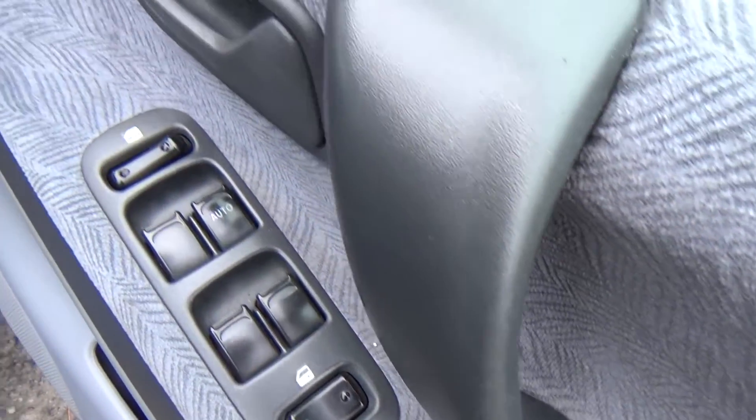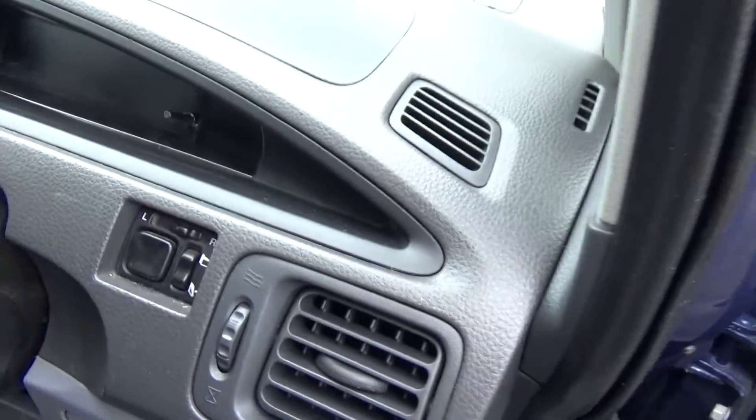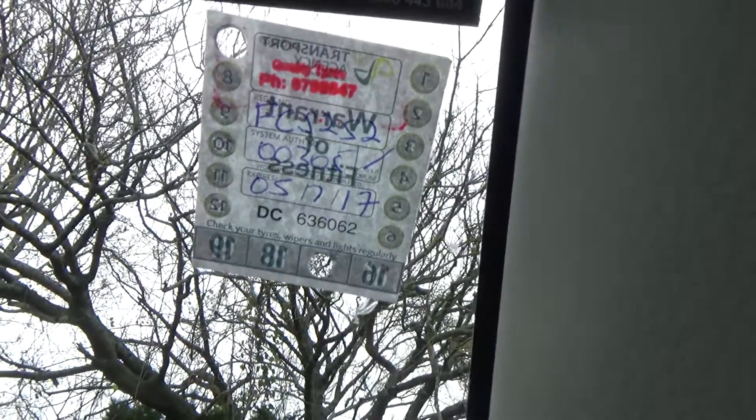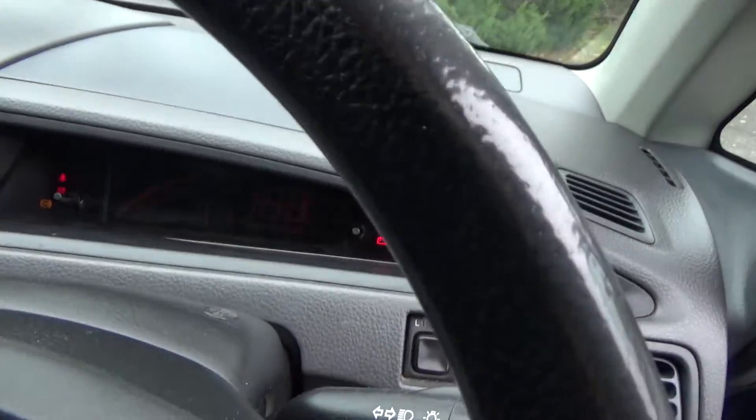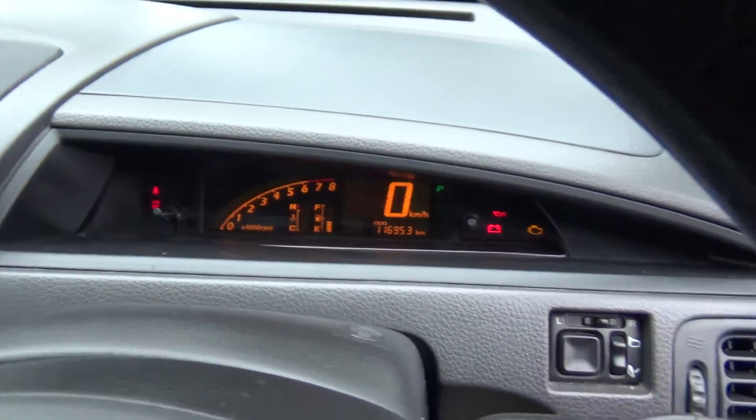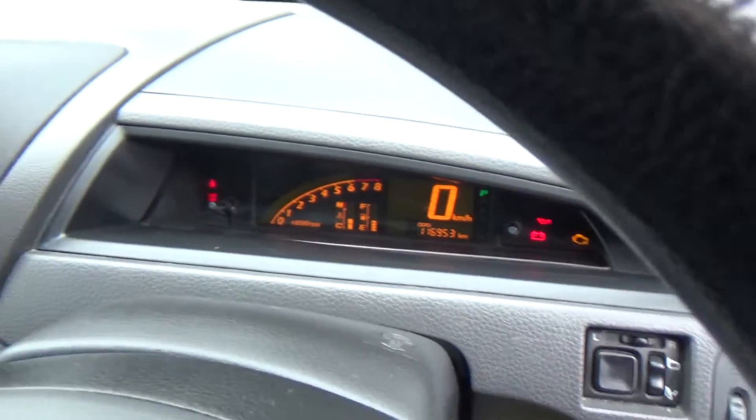You can see there electric window controls and wing mirror controls — all the mod cons. It's got a new warrant and has just had an oil service, so that's not due until 126,000 kilometres. It's got ABS brakes and has only travelled 116,000 k's.